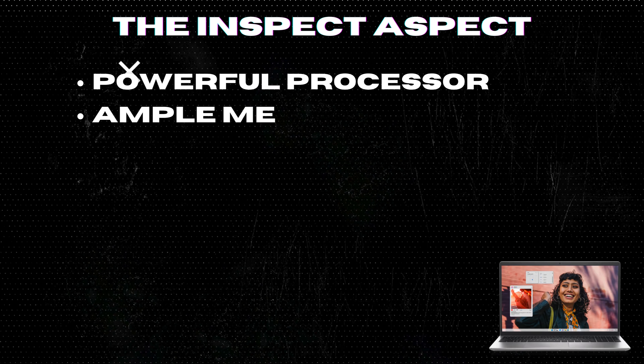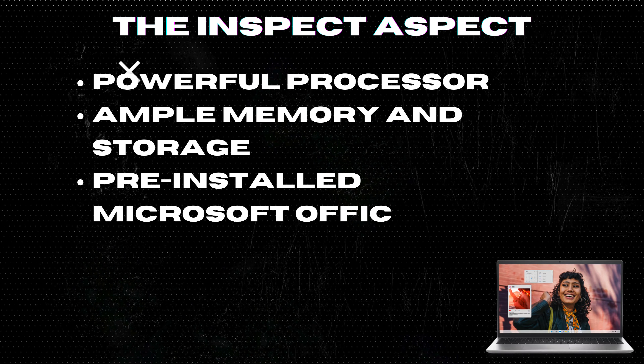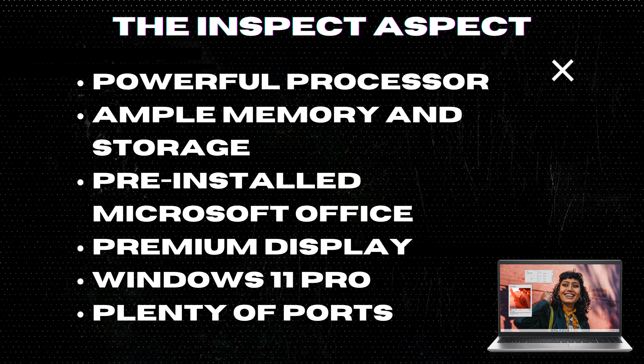Ample memory and storage. With 64GB DDR4 RAM and a massive 2TB PCIe SSD, this laptop offers plenty of room for all your files and runs applications at lightning speed.